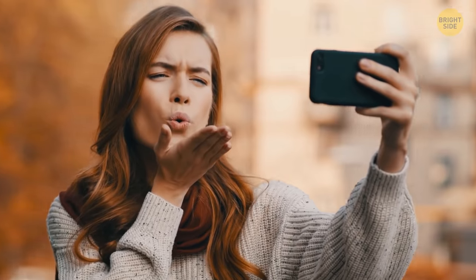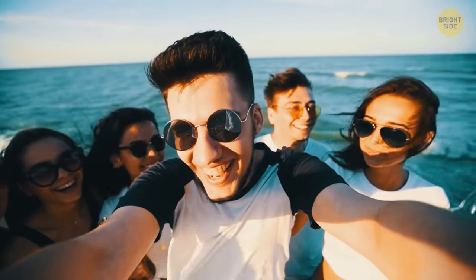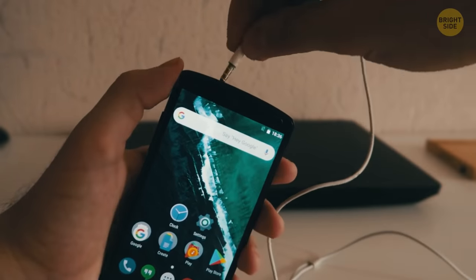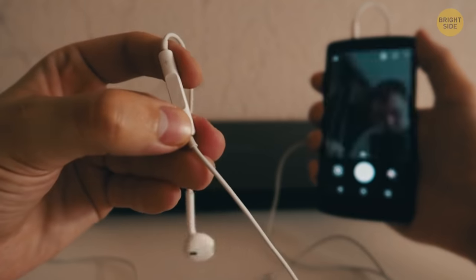Every smartphone today is equipped with a selfie camera. But if you want to take a selfie with a whole group of friends and your hands just aren't long enough to fit everyone into the picture, don't worry. If you still have wired headphones, you can snap a photo simply by pressing the volume button.